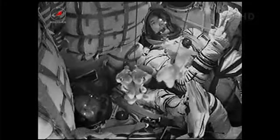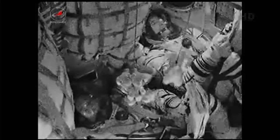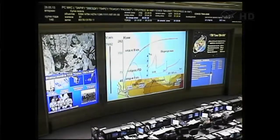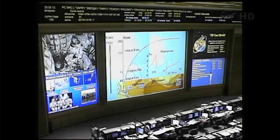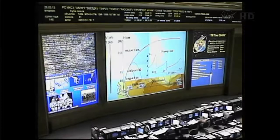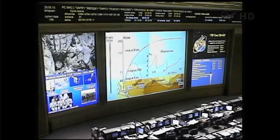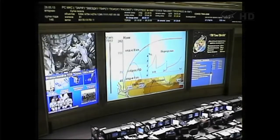Eight minutes into the flight, all systems normal. Eight and a half minutes since the launch from the Baikonur Cosmodrome's launch pad number one, Soyuz rocket and spacecraft continue to function as planned. At eight minutes and 45 seconds, the third stage will cut off and separate. The single liquid-fueled engine will shut down and drop away at an altitude of about 125 statute miles.